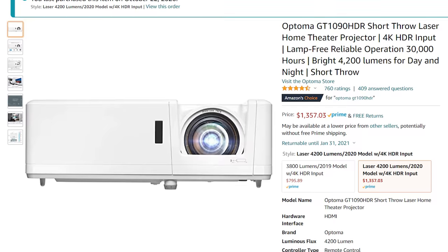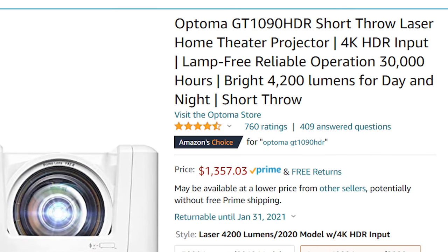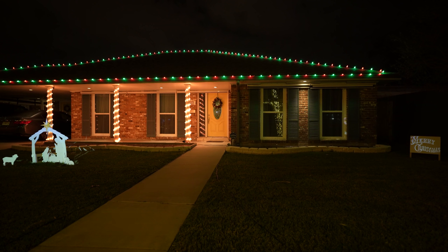Going back to the laser projector — the other big pro I mentioned earlier is that it claims a 30,000-hour run time, which traditional lamp projectors don't come close to. That got me thinking: last year I was only running the show for an hour, maybe at the top of every hour. Now with the laser projector I'm not worried about lamp life at all. I keep the projector on from 5 p.m. to 10 p.m. every night. The show runs at the top and bottom of every hour, and I added some subtle overlays in between each show so the projector just stays on.